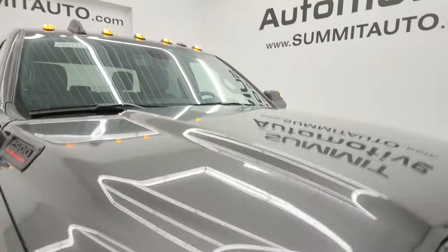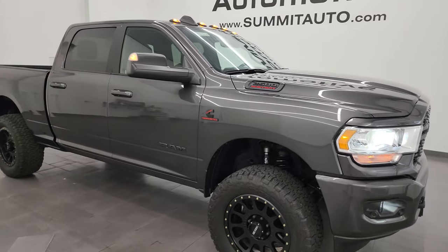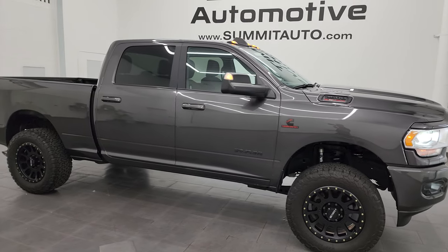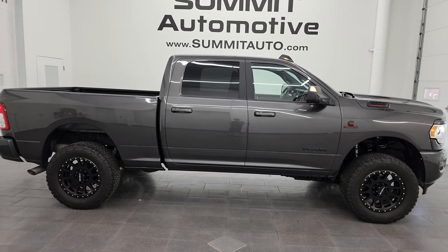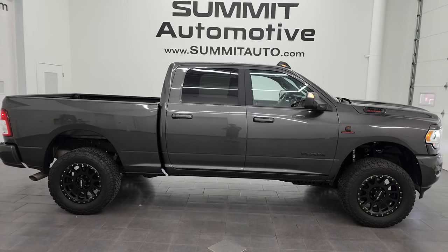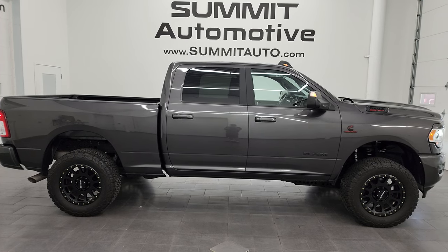I would highly recommend this truck from a quality and condition standpoint — I'd ship this one anywhere: California, Texas, New York, Florida. Whoever is going to get this truck is going to love it. To see more pictures of this truck or one of our other 550 new and used cars, trucks, SUVs, minivans, Wranglers, half-tons, three-quarter-tons, one-tons — you name it — go to SummitAuto.com for full pictures and descriptions of every single vehicle.